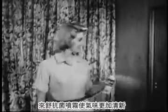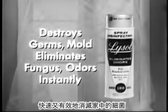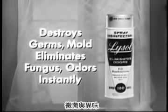Lysol Spray refreshes the air with a new clean scent. Get Lysol Spray — the fast, easy, effective way to destroy household germs, mildew, fungus, and odors instantly.